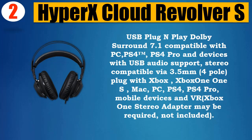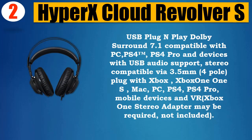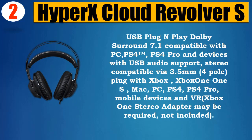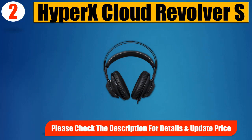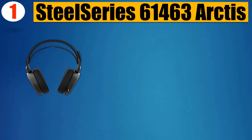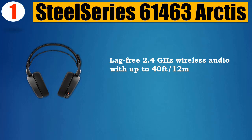Compatible with Xbox, Xbox One S, Mac, PC, PS4, PS4 Pro, mobile devices and VR. Xbox One stereo adapter may be required, not included. Please check the description for details and updated price.